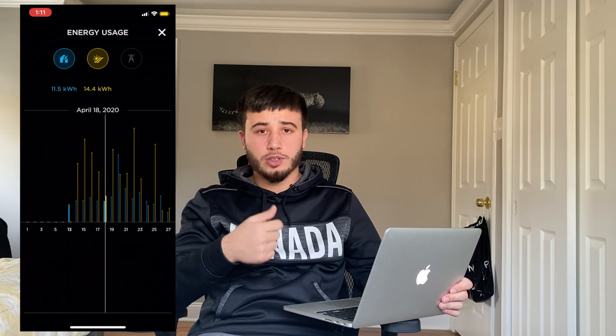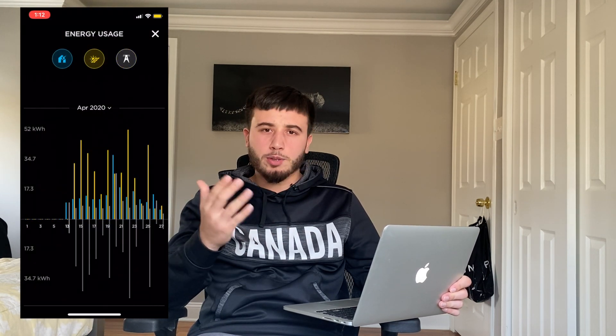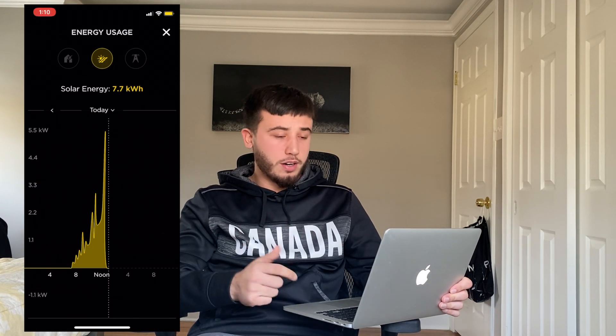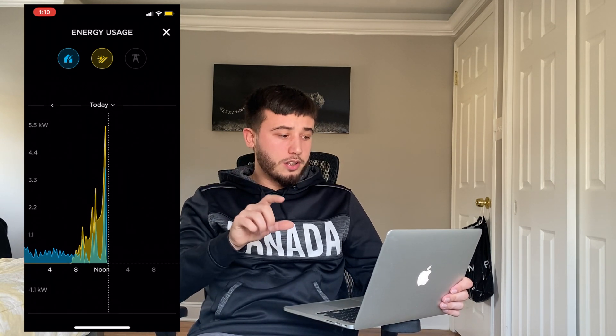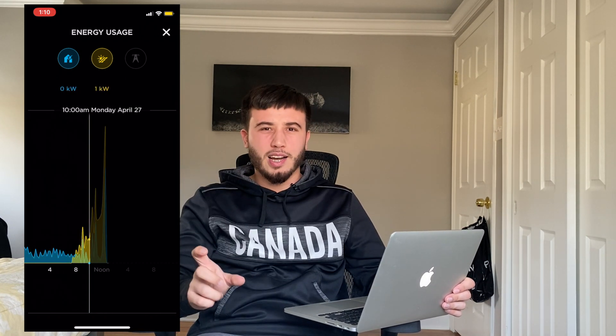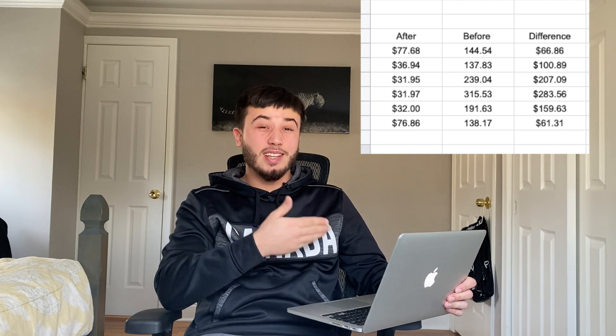Based on that, Tesla has a really cool app where you can see how much you produce, how much you use, your peaks, and everything. It gives you very detailed information on how much power is coming straight from the solar panels versus how much you're drawing from the grid. I multiplied the delivery and supply charge by the kilowatt hours the app showed me, which gives me an estimate of how much I would have paid the utility company if I didn't have solar panels.